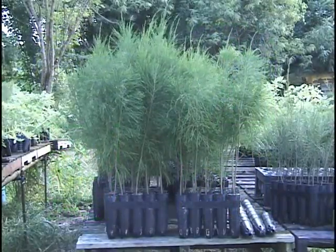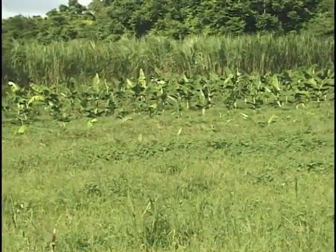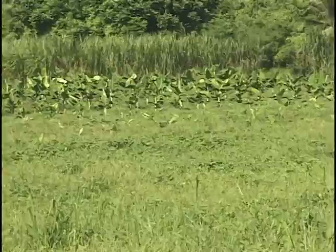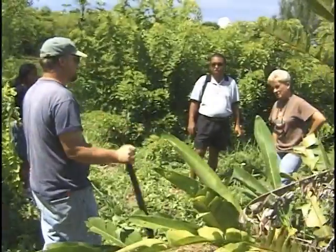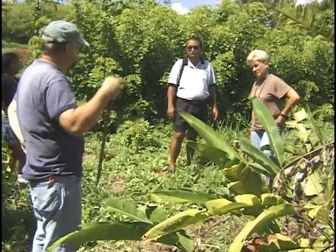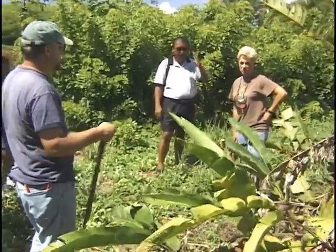By choosing the appropriate species and designing a system that best suits your situation, windbreaks can be a valuable asset to your farm and offer numerous benefits. For a more thorough list of species and recommended cultivars, see your local Extension Agent or Natural Resources Conservation Service.